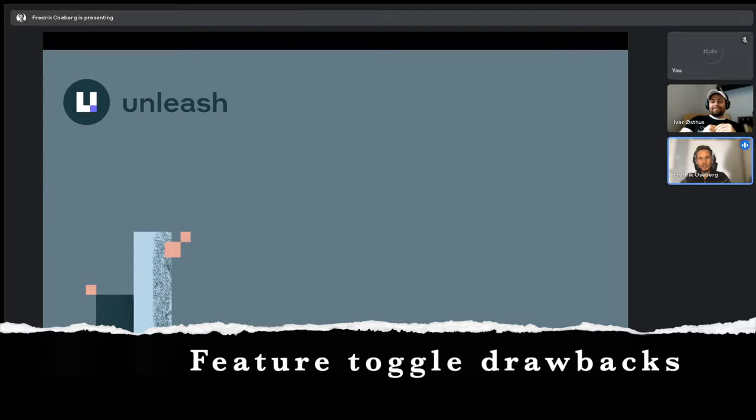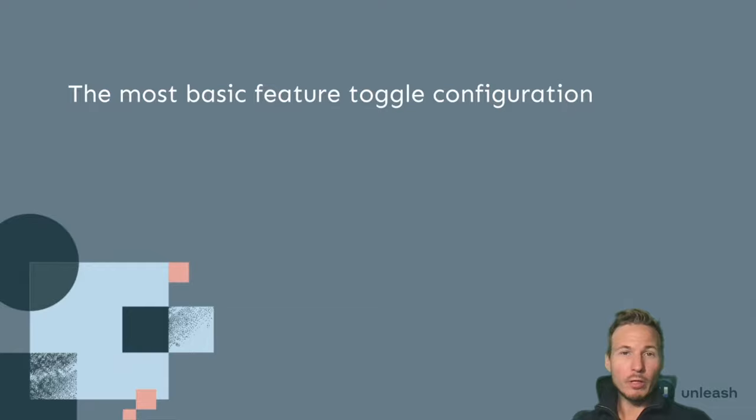I'm really excited you were here and able to give us this introduction to feature toggling — thank you for taking the time. Now hopefully we're ready to dive into the code and start implementing it on our own. So we heard a little bit about what feature toggles are and how you can use them, and now we're going to get into a bit more detail.